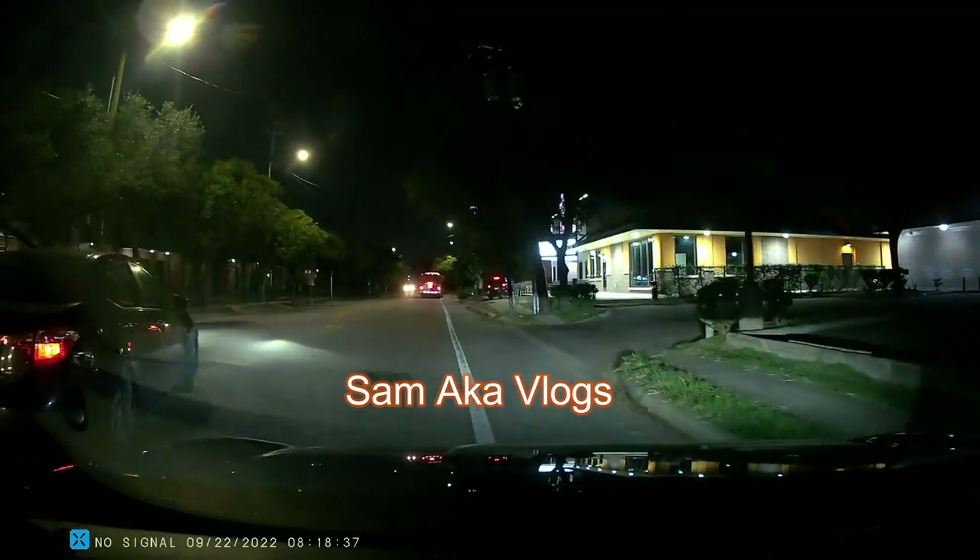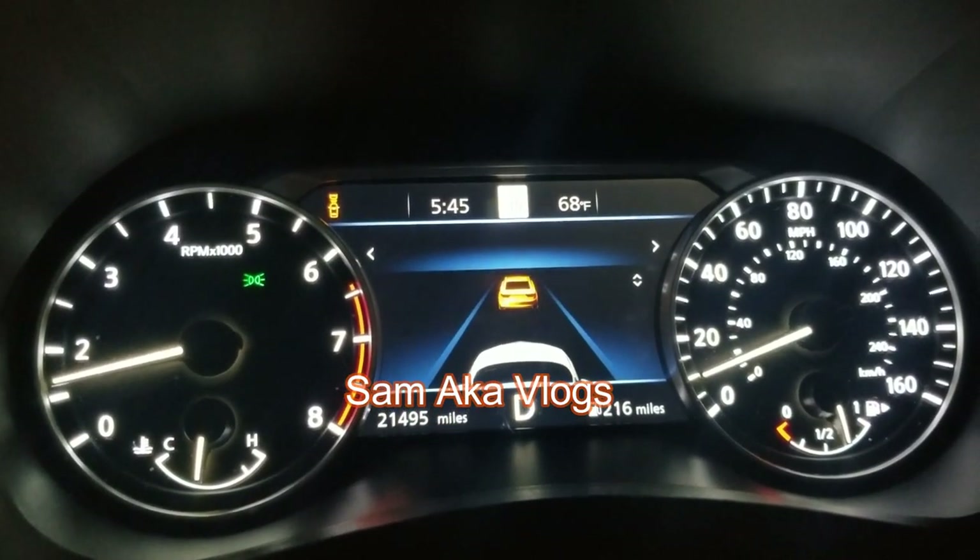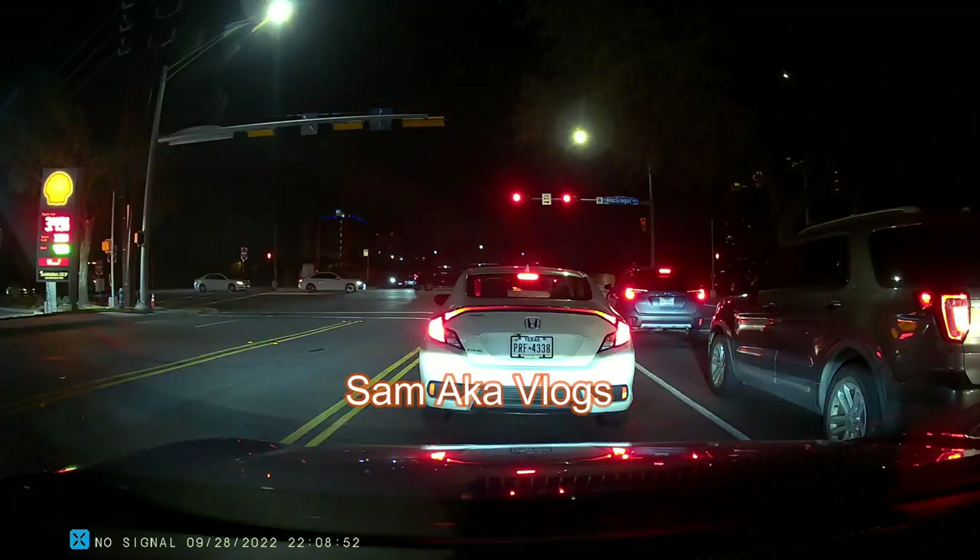As you can hear, the car sends an audible and visual alert telling you that you're getting closer to the car in front.